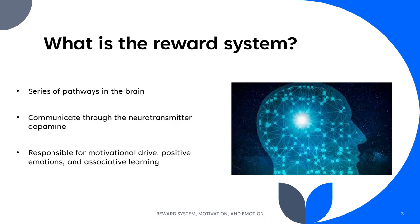The reward system is a series of interconnecting pathways in the brain that communicate through the neurotransmitter dopamine. This system is responsible for creating motivational drive, initiating the conscious experience of positive emotions, and learning the association of an event or stimulus and its reward value.